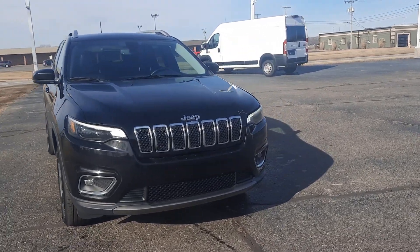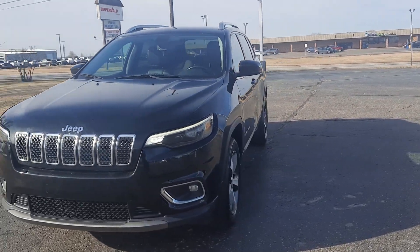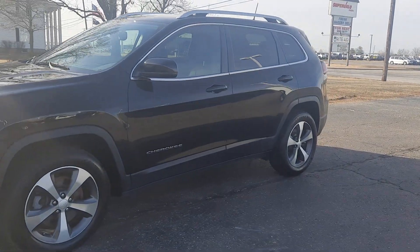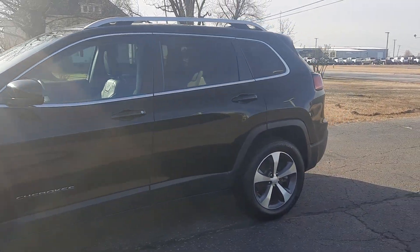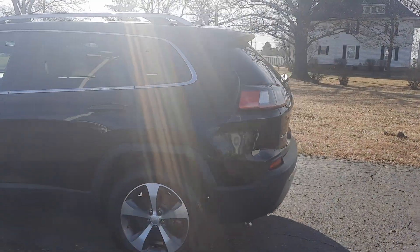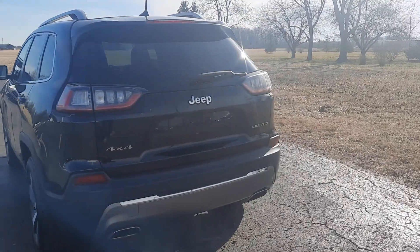Angel here with Terry Henricks Ford, going to take you on a quick walk around of this 2020 Jeep Cherokee Limited. This one does have power liftgate, it does have rear park assist, and it is four-wheel drive.